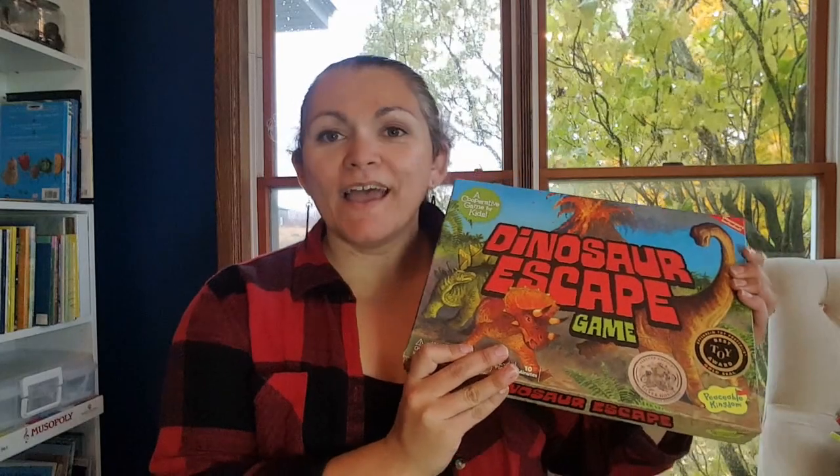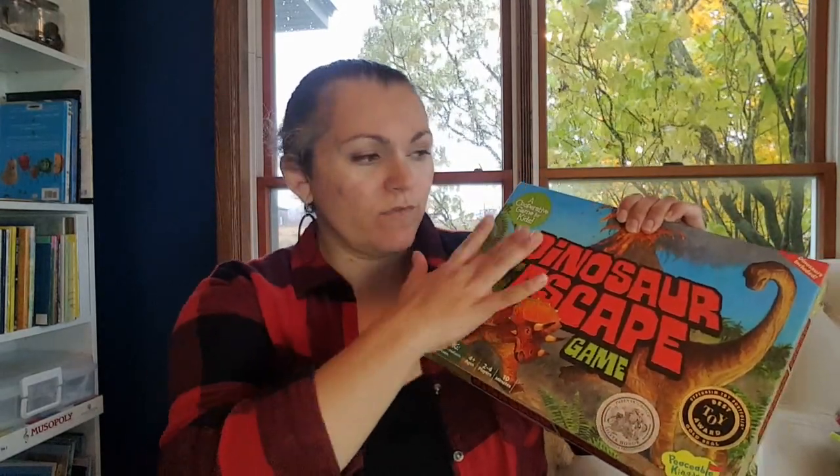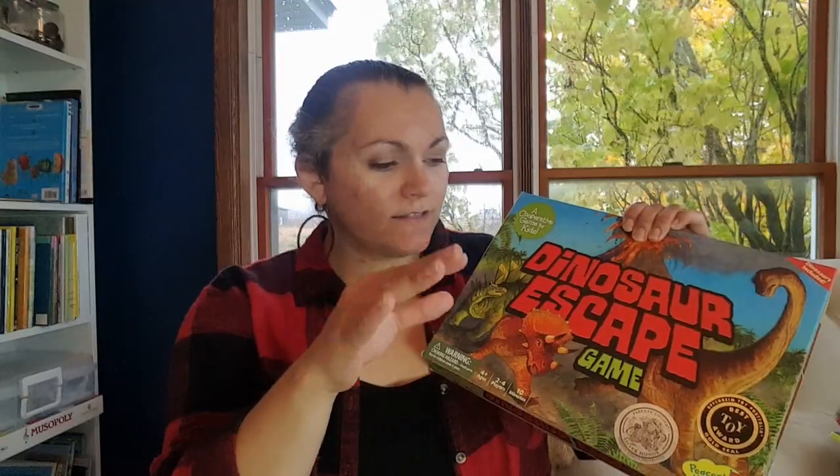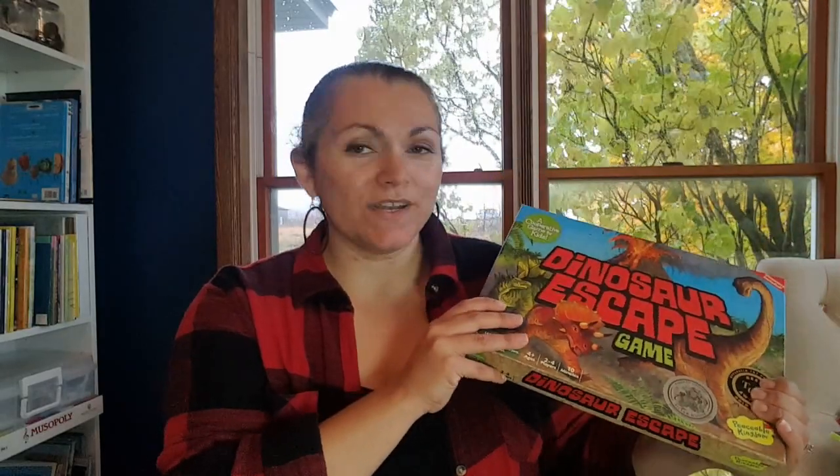The last game is Dinosaur Escape. This is a cooperative game by Peaceable Kingdom. We've had this one for a while — it's good for youngish kids, though it does have some small parts so not for toddlers. You're trying to get all the dinosaurs to an island that's safe from the volcanic explosion, and the volcano gets built throughout the game. It's a really fun game, and great for a dinosaur unit.